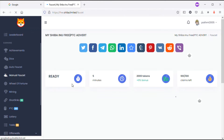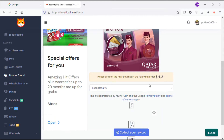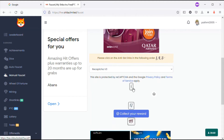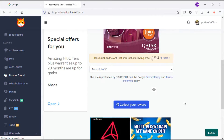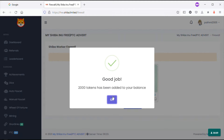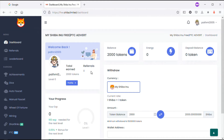With the manual faucet you can earn 2,000 tokens every five minutes, up to 100 times. You have to click the captcha - enter the numbers shown, then click 'Collect your rewards'. Good job - 2,000 tokens have been added. After earning, you have to unlock the page by typing the text shown in the bottom box and clicking Unlock, then you go back to your dashboard.